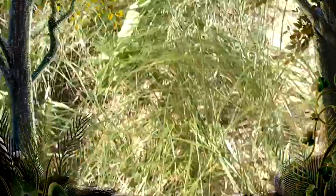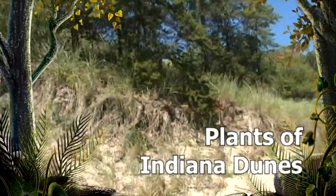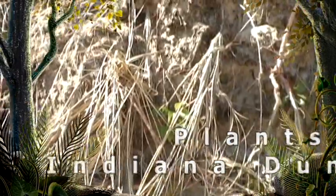The extreme sandy soils of sand dunes are a harsh growing environment along Lake Michigan, yet a variety of plants and trees have adapted to living there. Coming up, we'll learn about the plants of Indiana dunes.